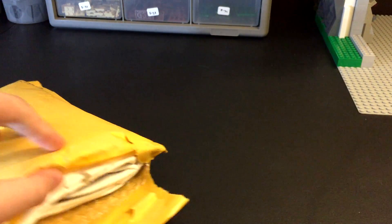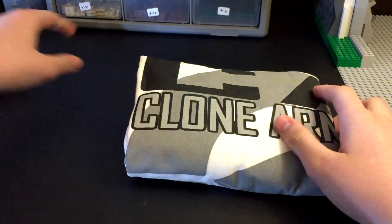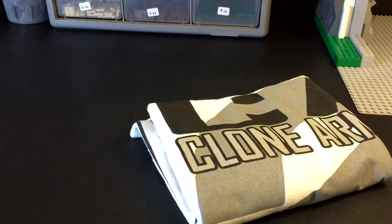You guys can probably see one thing I got is a t-shirt. So the whole order is actually packed up inside this t-shirt. I'm gonna get all this stuff out of the way first so I can just focus on one thing at a time.